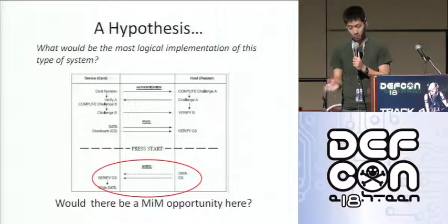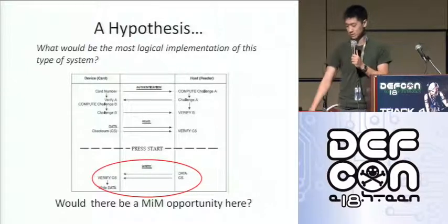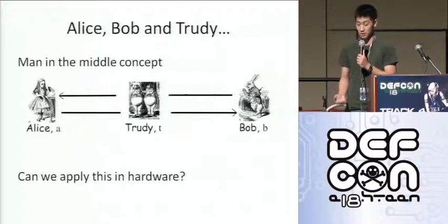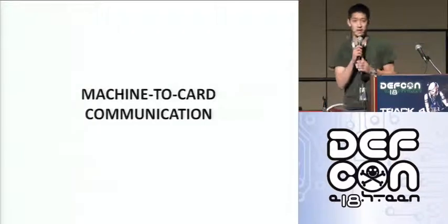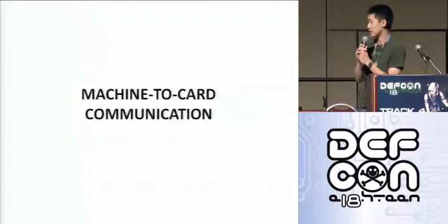If maybe a lazy programmer implemented it, simply on the host/machine side: initiate the authentication procedure, and after that's finished and each side is verified, just read the value off the card, wait for the user to hit start, and then write the new decremented data onto the card. We thought this was a bit of a long shot, but we decided to take a look. If it were implemented like this, there might be an opportunity for a man-in-the-middle attack right there.